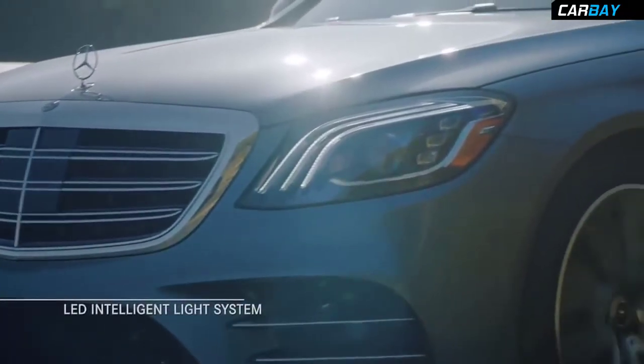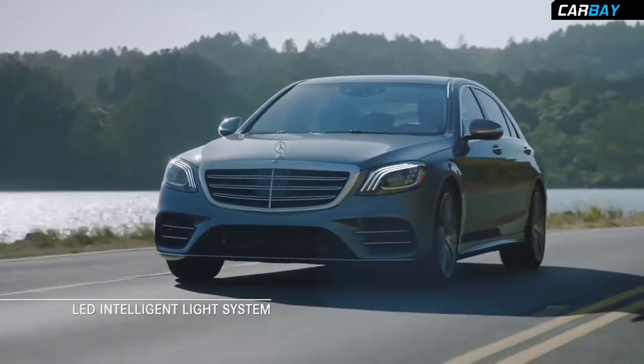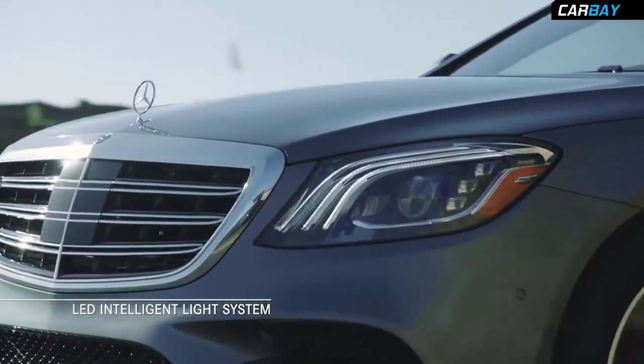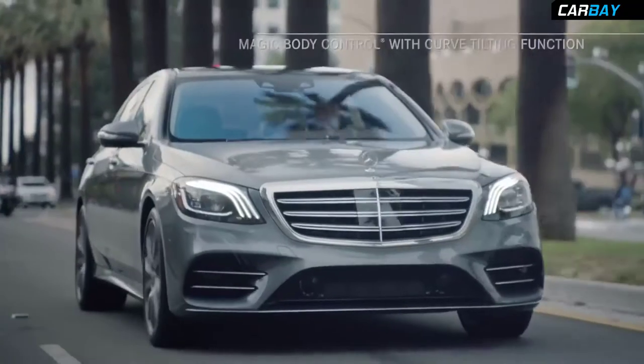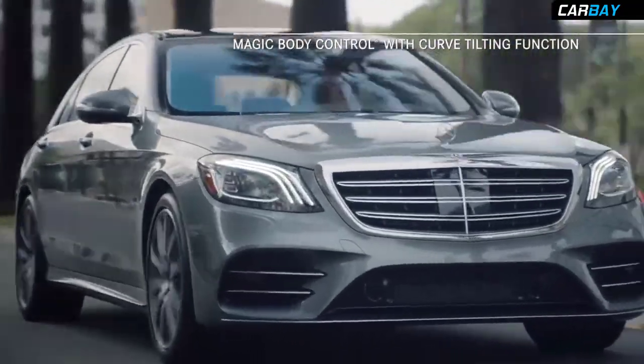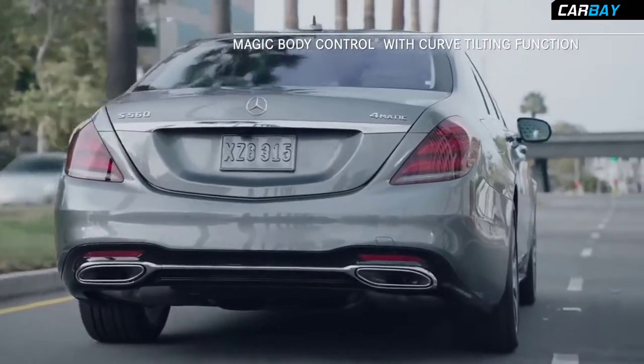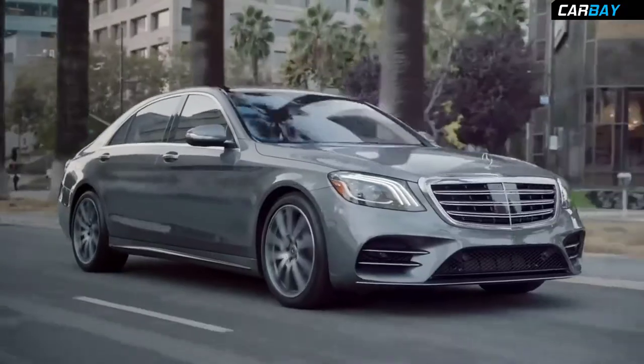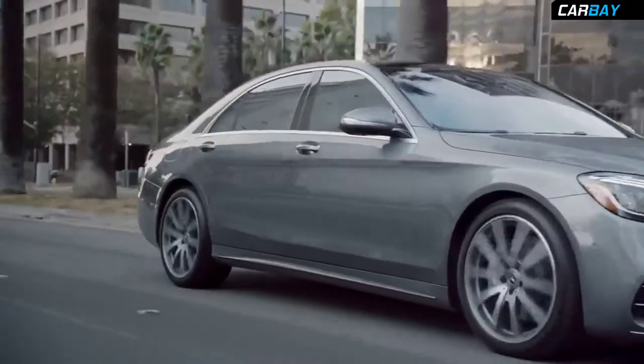An LED intelligent light system features the latest-generation LED headlamps with an ultra-wide beam feature for added visibility and security. Also, Magic Body Control, exclusive to the S-Class, can use a stereo camera to scan the road ahead and instantaneously adjust the suspension for a smoother ride.